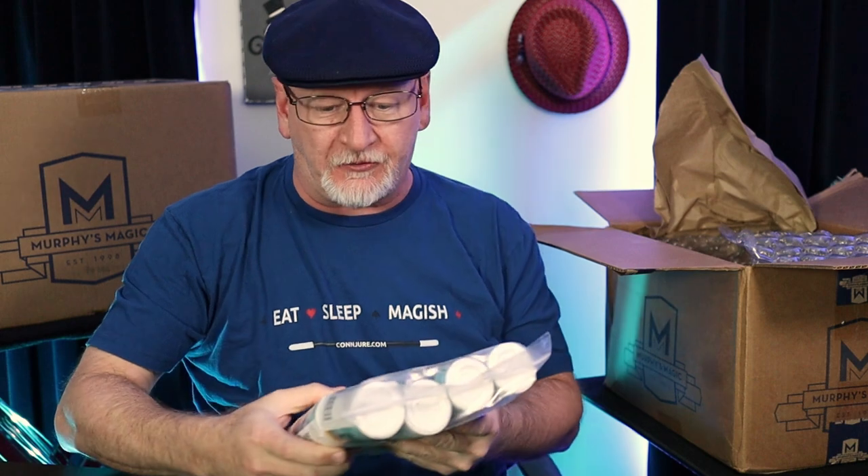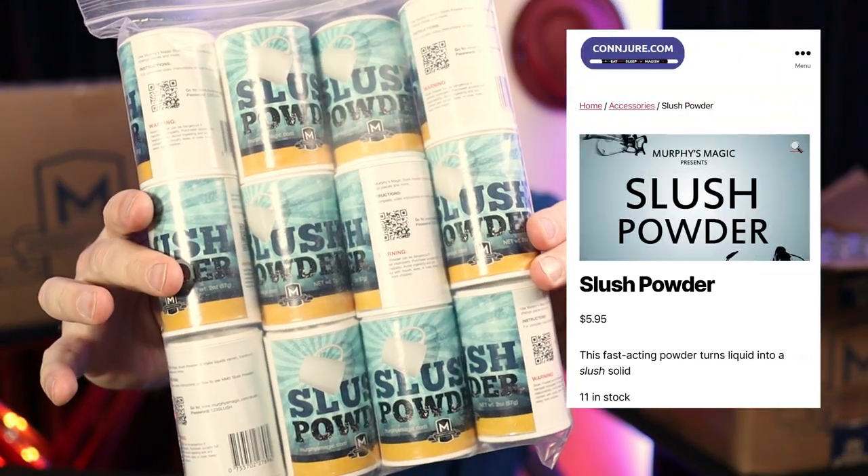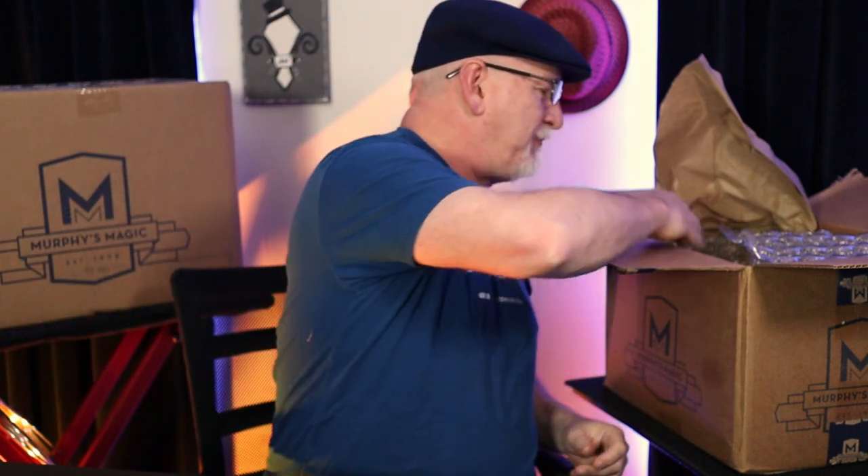We'll be offering accessories. This is slush powder. Slush powder instantly turns liquids into a solid, and a lot of people use that — and now I have it to offer a lot of people.